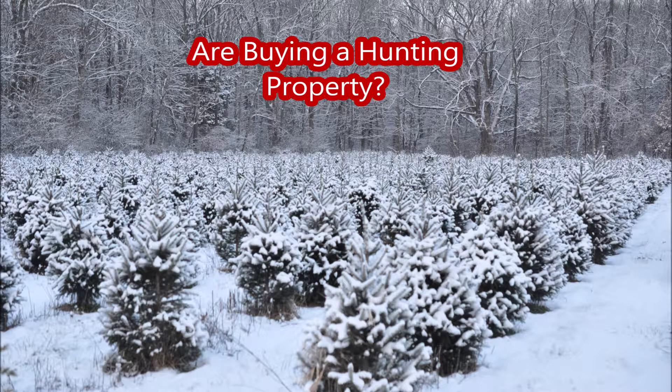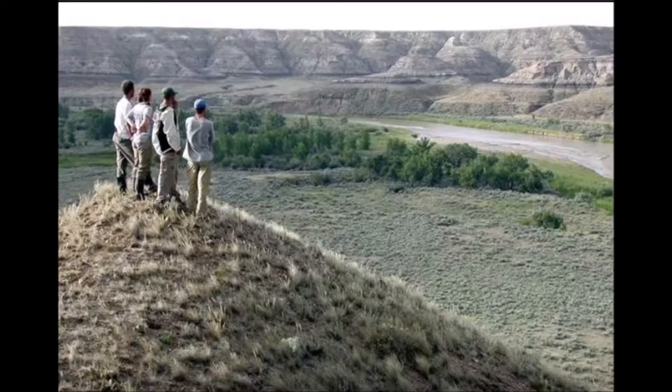Here are some considerations that I look at when purchasing a property. I like to find properties that have unique features on them.